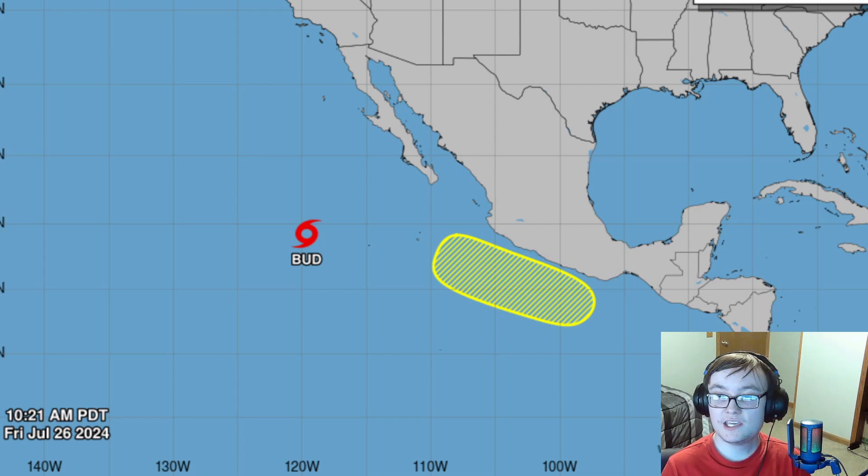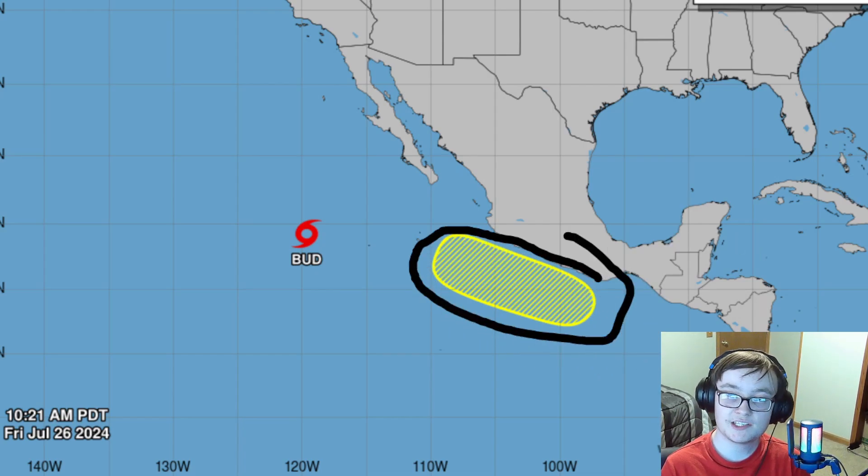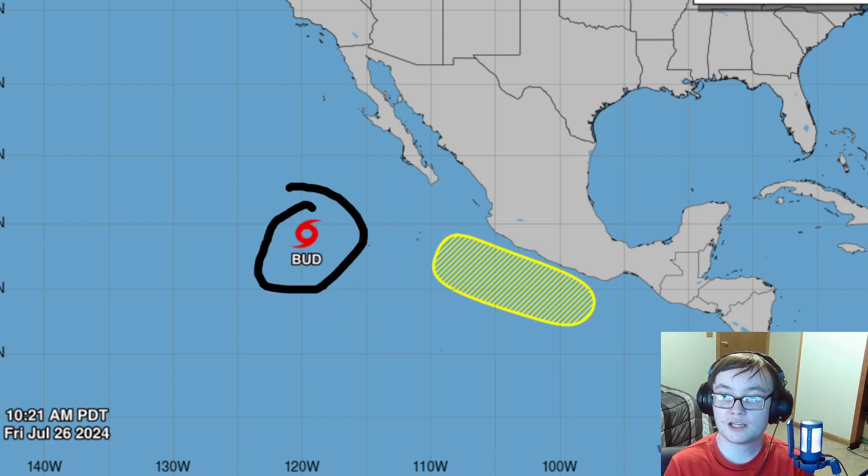In the eastern Pacific, we do have a 30% chance for tropical development for the next seven days in the yellow area, and Tropical Storm Bud is currently beginning to die out and should be a depression at the next advisory.